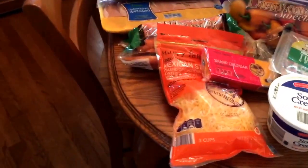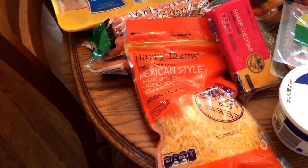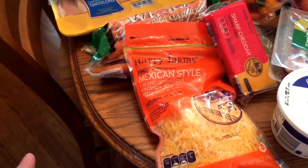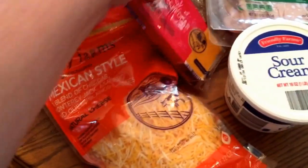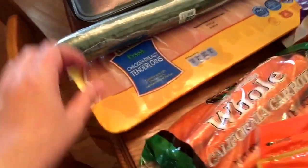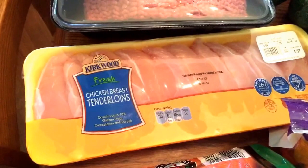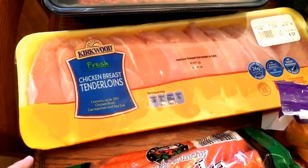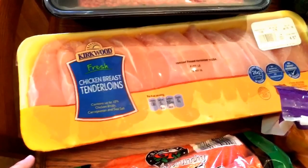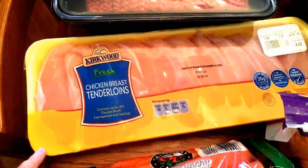I got this Mexican shredded cheese because I'm going to try a recipe for a Mexican casserole I saw on Pinterest — it calls for refried beans, guacamole, salsa, chips, and cheese, and it looked really good. I also got a block of cheese and some carrots. I bought these chicken breast tenderloins — only $4.57 for this large package. There are only two of us at home right now, me and my husband. Sometimes our children visit, but one of my daughters is a vegetarian, and this will be several meals for just the two of us.